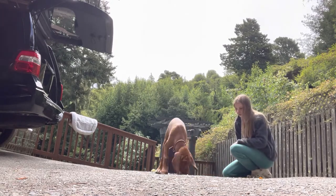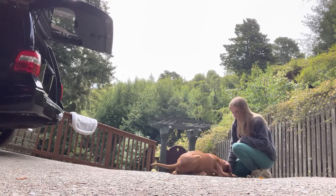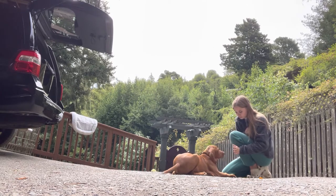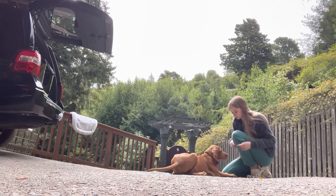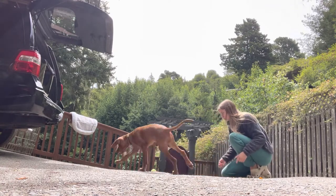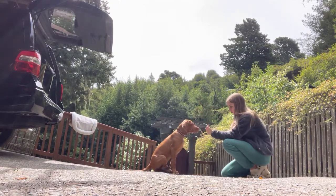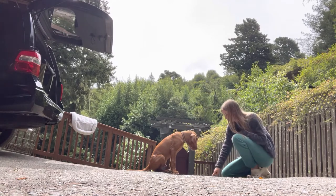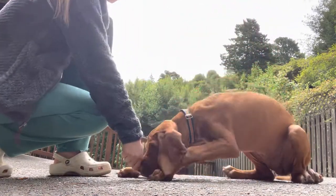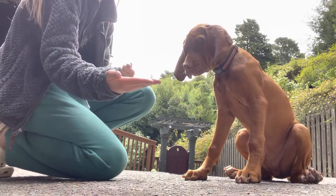Go find it. Leo. Sit. Down. Yes. Touch. Leo. Touch. Yes. Good boy. Touch. Yes. Okay buddy, go find it. Leo. Yes. Take it. Yes. Take it.